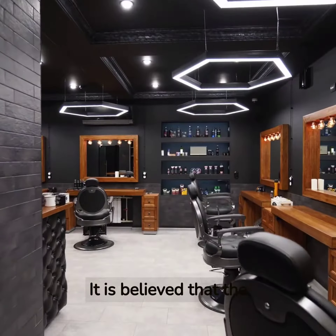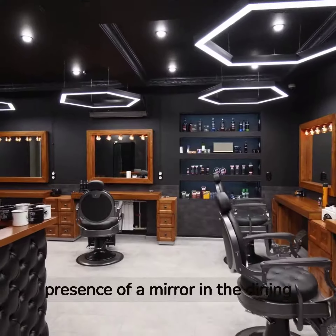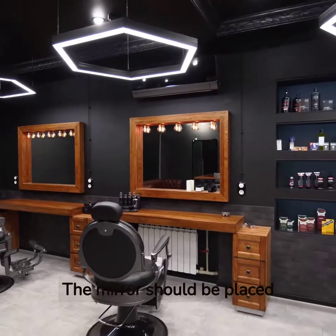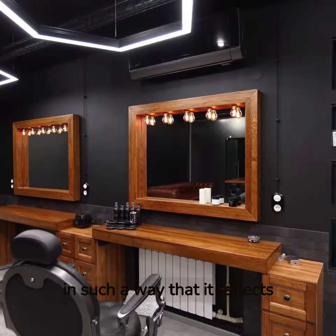It is believed that the presence of a mirror in the dining room can help attract wealth and prosperity. The mirror should be placed in such a way that it reflects the dining table.